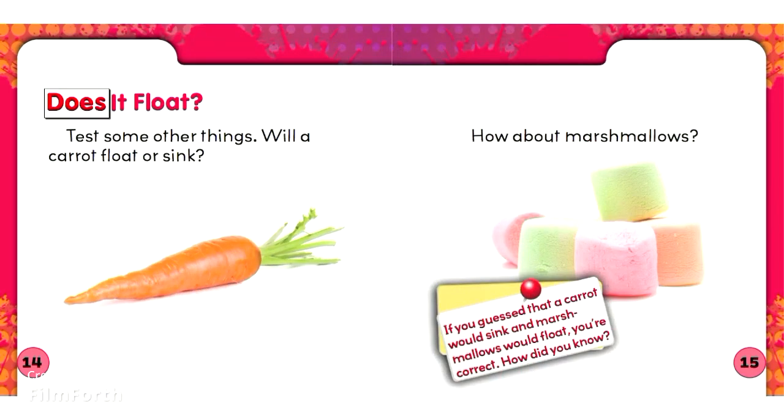A cup full of pennies weighs more than a cup full of water because of density. Test some other things. Will a carrot float or sink? How about marshmallows? If you guessed that a carrot would sink and marshmallows would float, you're correct. How did you know?